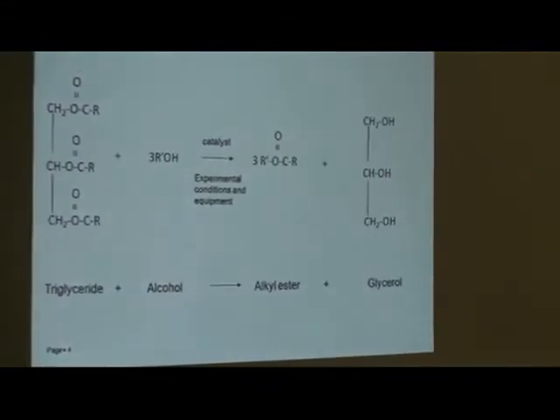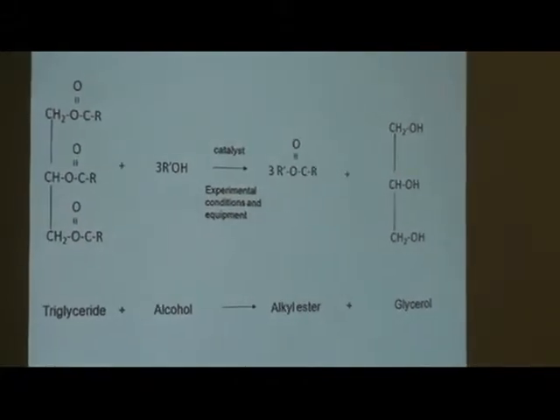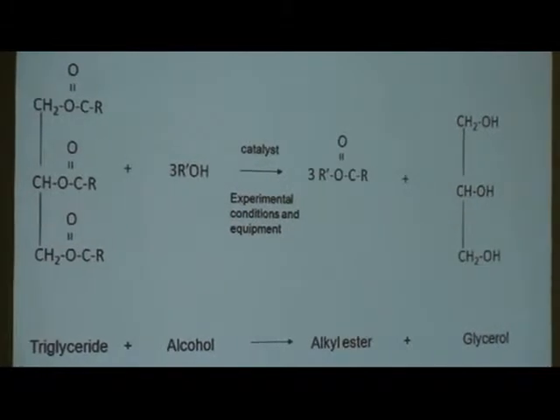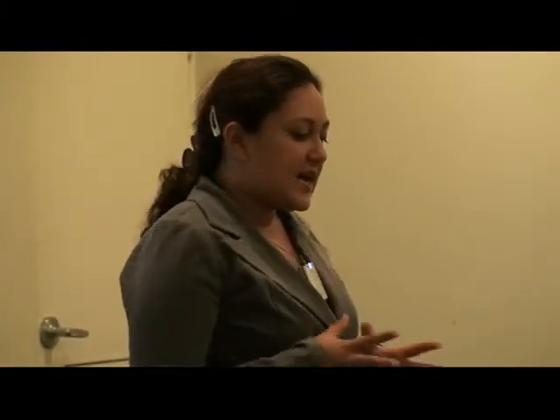The transesterification reaction is really supposed to address the problem of high viscosity of vegetable oils. Within the reaction, we normally use a catalyst under experimental conditions, including heat — usually around 60 degrees Celsius. The catalyst is very important within the transesterification reaction. We usually use sodium hydroxide as the typical catalyst used in industrial applications.